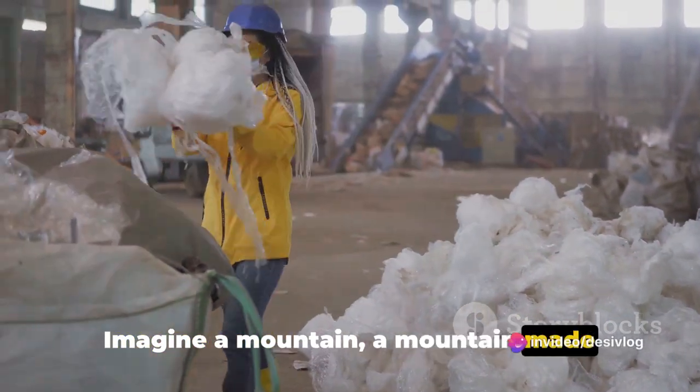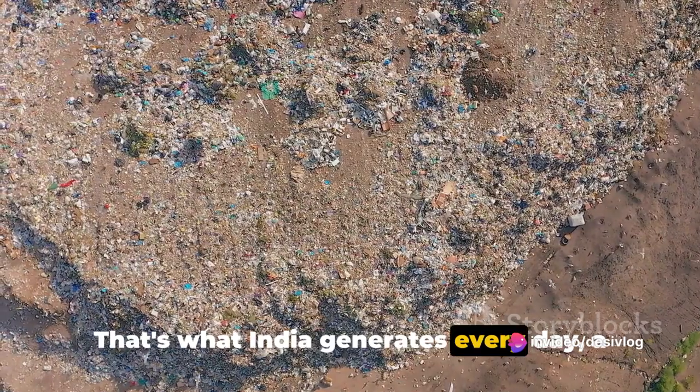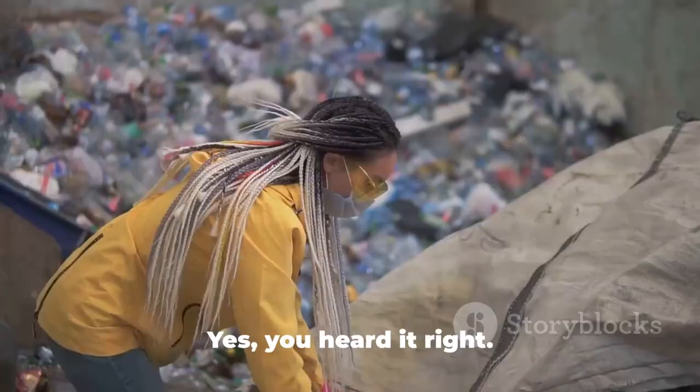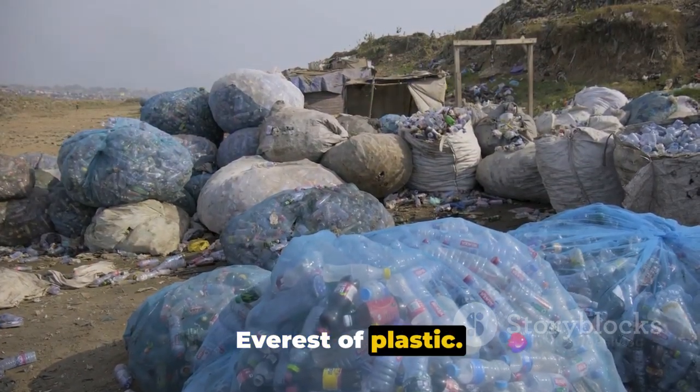Imagine a mountain — a mountain made entirely of plastic waste. That's what India generates every day: a staggering 15,000 tons of plastic waste. Yes, you heard it right. Every single day, we're building a Mount Everest of plastic.